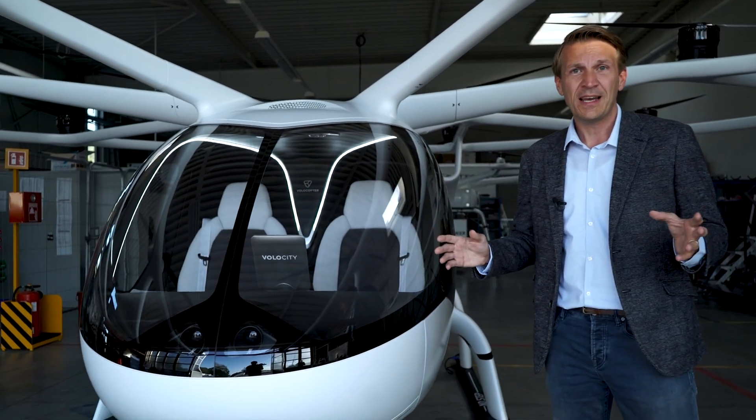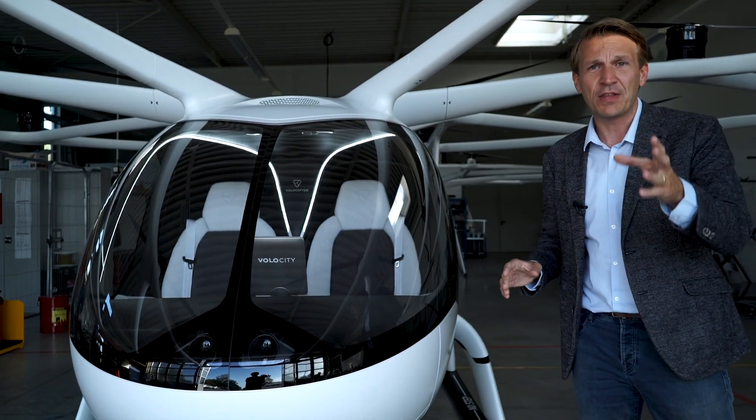Let me give you some context to the Volocity. The Volocity will be the first commercially licensed product based on requirements set by the European Aviation Safety Authority, the EASA. And the cool thing is it's very quiet, it's comfortable and very safe. We'll come to that point later.